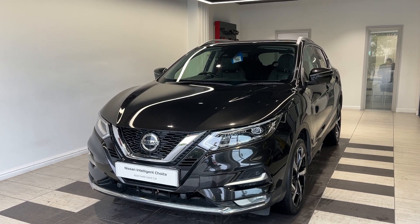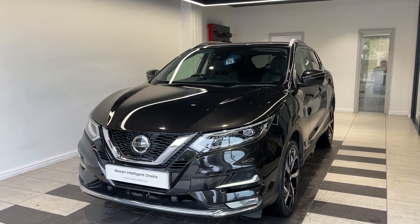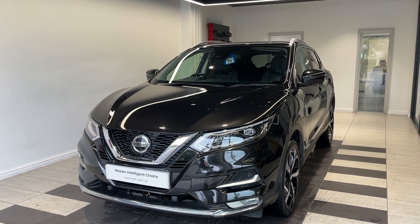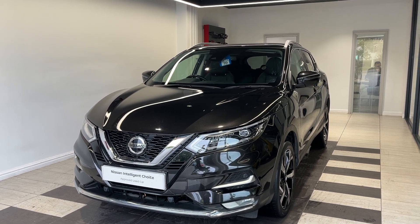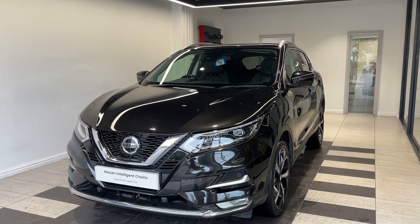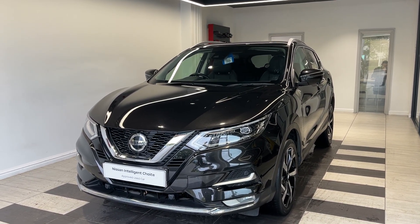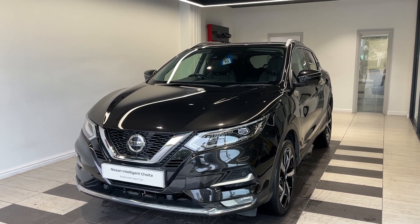Hello and welcome to Smith's Nissan in Peterborough. Here we have a 2021 Nissan Qashqai 1.3 DIG-T N-Motion. This vehicle is a petrol automatic. It is a Nissan approved used car which means you get a minimum of 12 months manufacturer approved warranty, 12 months RAC breakdown cover, a multi-point inspection by Nissan trained technicians, and a full history check. We can also offer a full range of finance packages to meet your requirements.